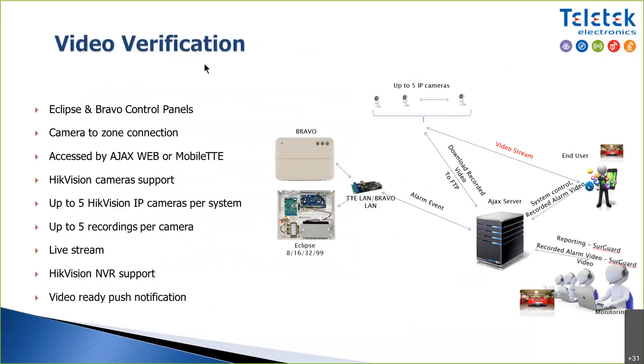The web interface lets you log in as a user, see your system, and do everything available in the mobile app plus edit parameters for complete access to system programming. For video verification, you can connect up to five cameras. In case of alarm, up to five video recordings per camera are saved — capturing five seconds before and five seconds after the alarm. Live stream on demand is also available from the app or computer.